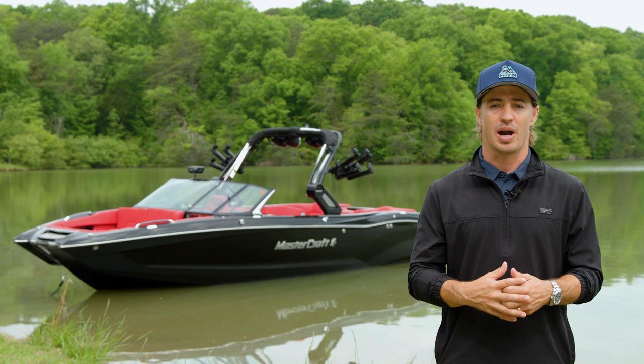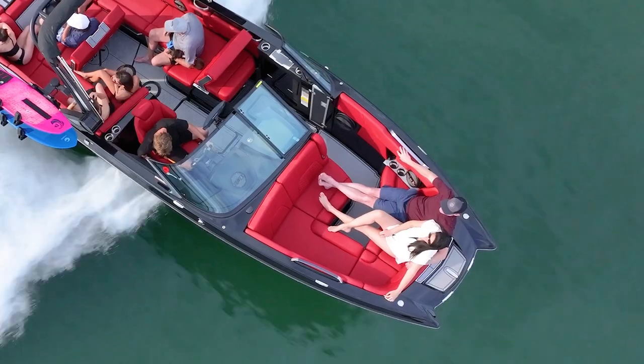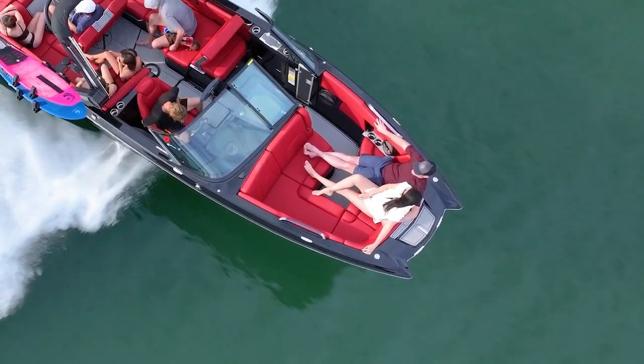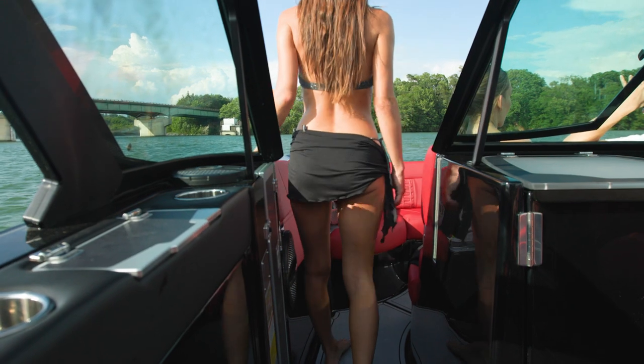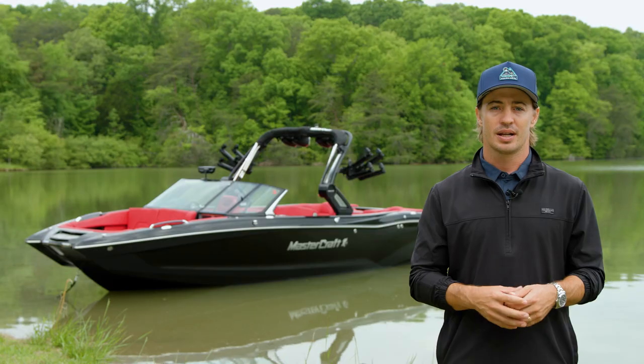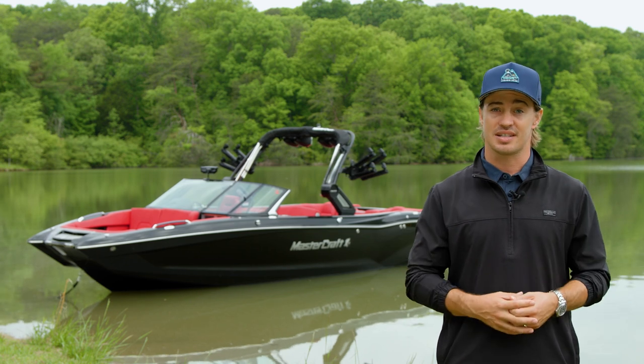The massive pickle fork bow on the X26 provides plenty of room for relaxation with built-in armrests for top-level lounging. An open walkway on the port side of the X26 leads into the bow, giving you an even bigger space at the front of the boat. Storage runs throughout the boat, and there is dedicated anchor storage on centerline.